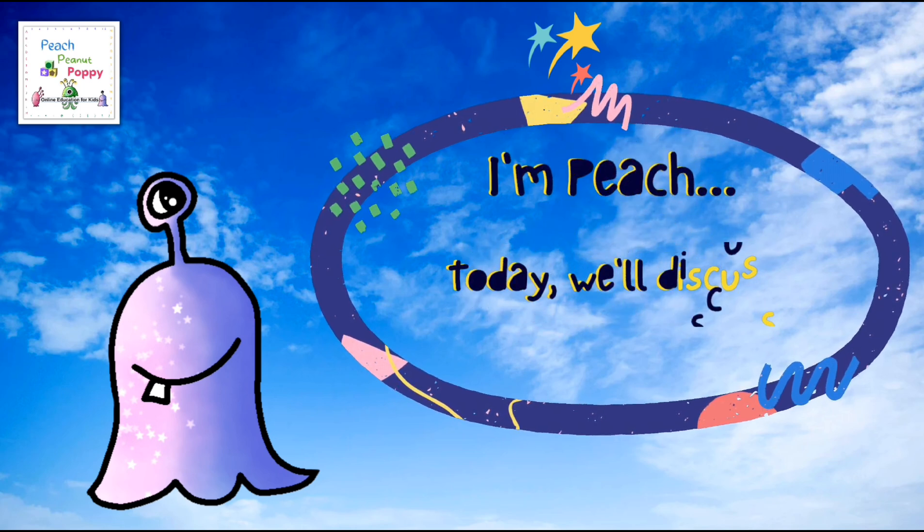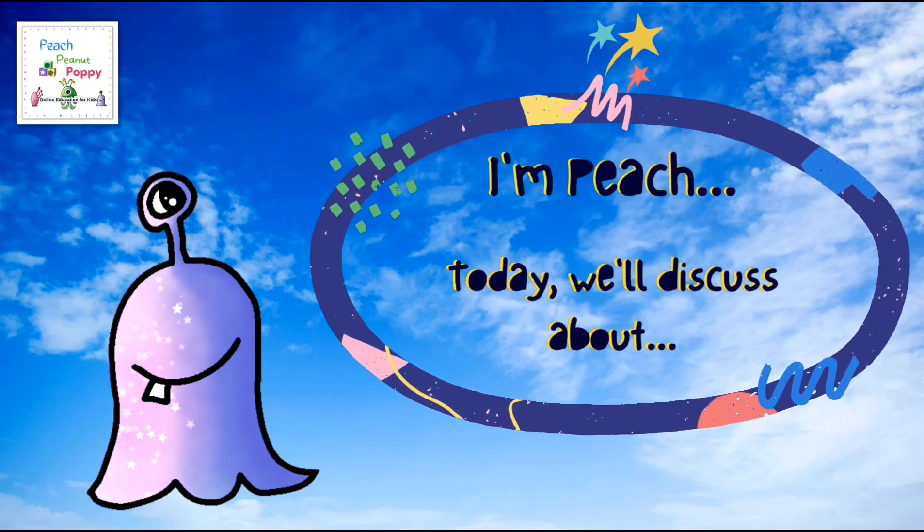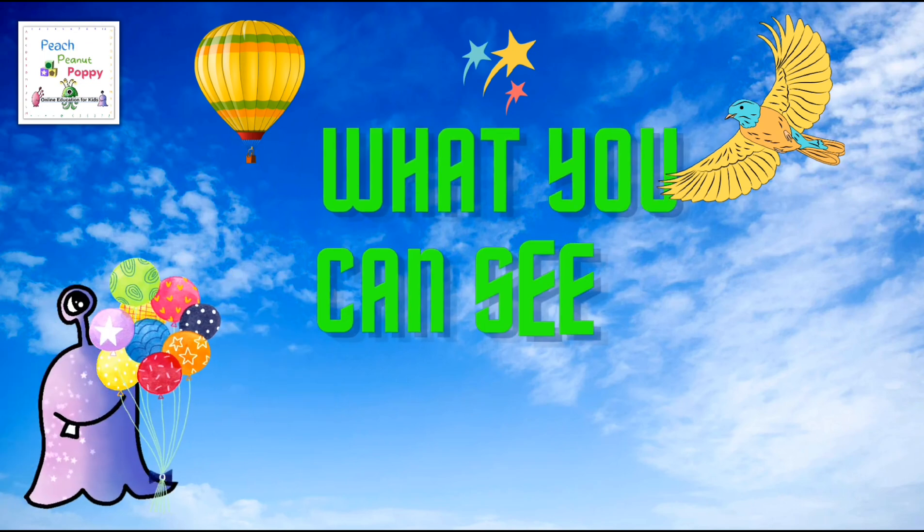Hi, I'm Peach. Today we will discuss about what you can see in the sky.